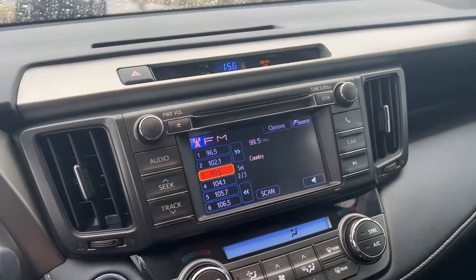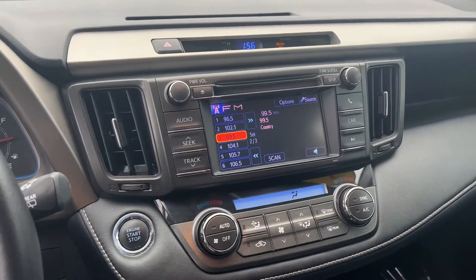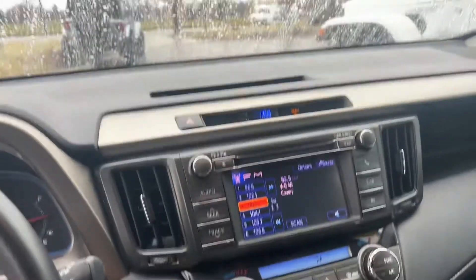It has touchscreen audio. No navigation, but everybody uses their phone nowadays anyway. It has a sunroof. The car is really really clean, so I'll send you over a sheet.